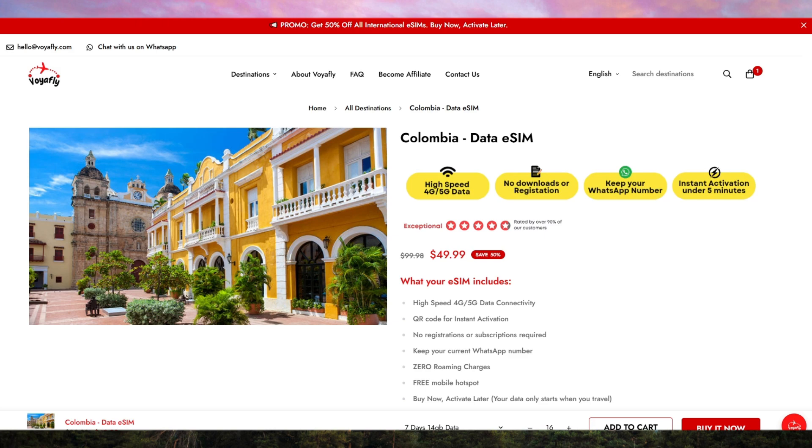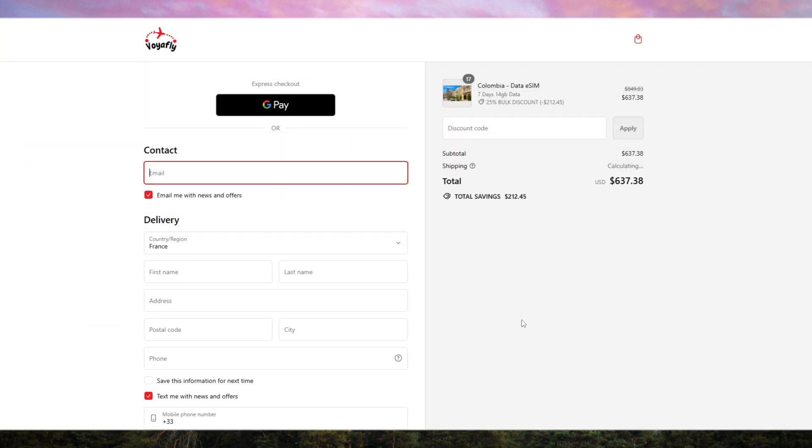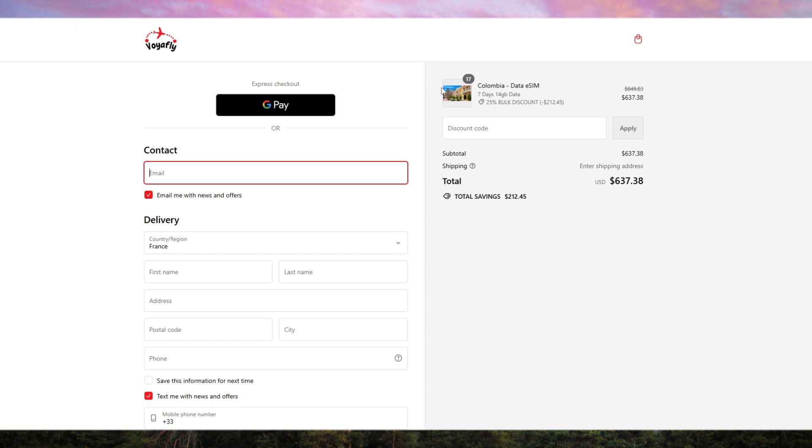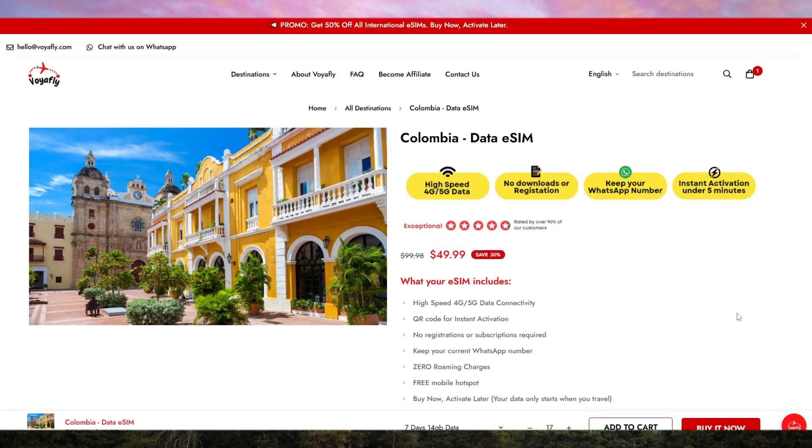To sum up, VoyaFly is the best eSIM option for anyone traveling to Colombia. It's convenient, affordable, and reliable, making it the perfect companion for your trip. If you want a stress-free mobile experience in Colombia, I highly recommend giving VoyaFly a try. Remember, the links to check out VoyaFly are in the description below. Thanks for watching and safe travels.